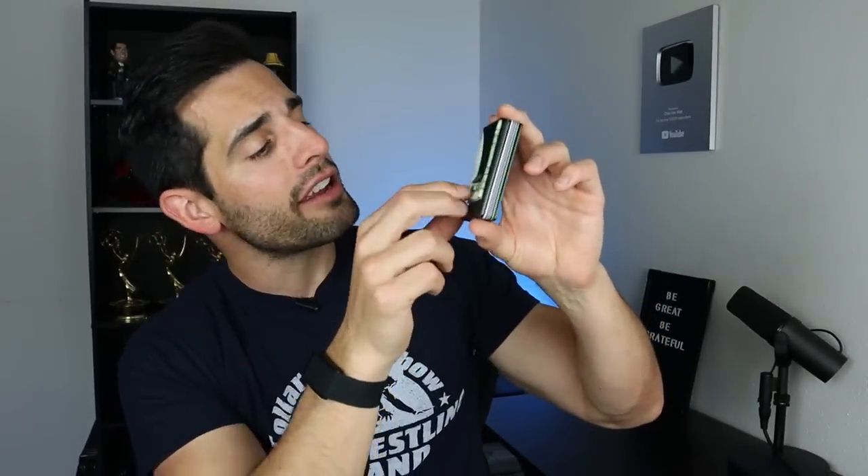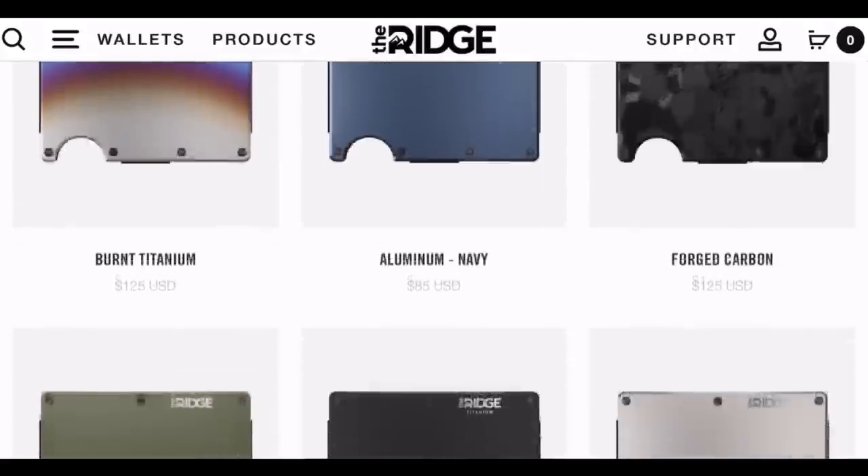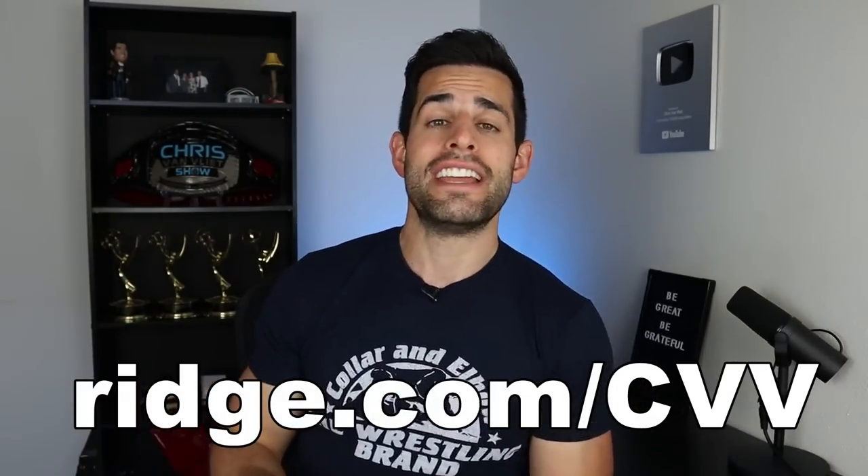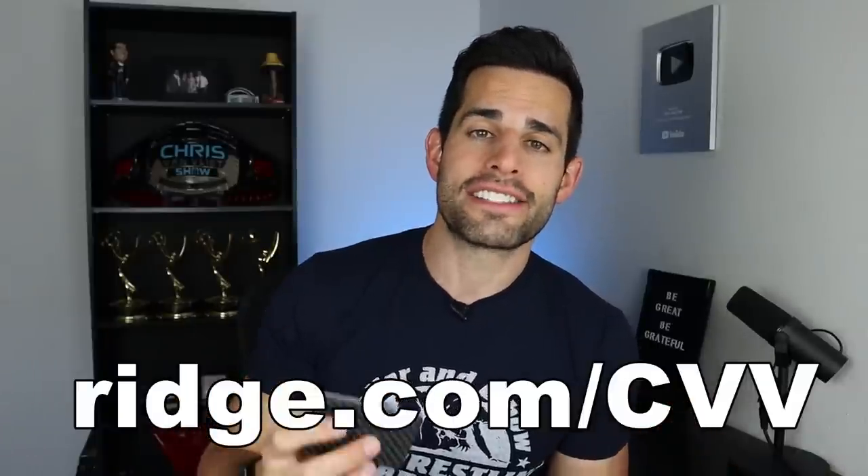Plus you've got room for cash on the back, which for me is a total of $2. There's over 30 different colors and styles to choose from. The one I've been showing you is the carbon fiber. They have more than 40,000 five-star reviews, including mine, which really says it all. Because they're sponsoring today's video, Ridge is going to give you 10% off by clicking that link down in the description — ridge.com/CVV — or just use the code CVV. Look at the difference, guys.